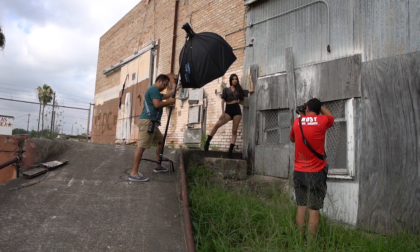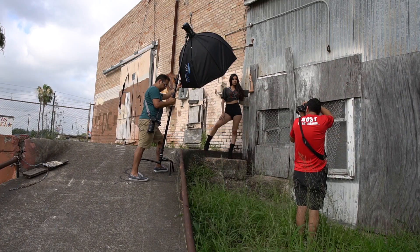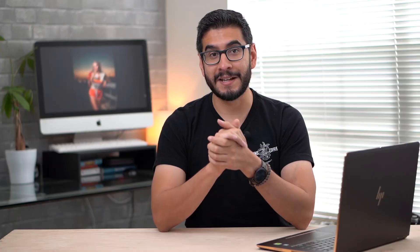Let me know in the comments — do you currently stylize your photo shoots, or is it something you've been neglecting? Thank you for watching and don't forget to subscribe, because I'm working on the highly requested behind-the-scenes and color grading video of the photo shoot I did with Donya. You don't want to miss it — I'm going to cover todo el pedo. Muchas gracias and I'll see you on the next one. Peace out.